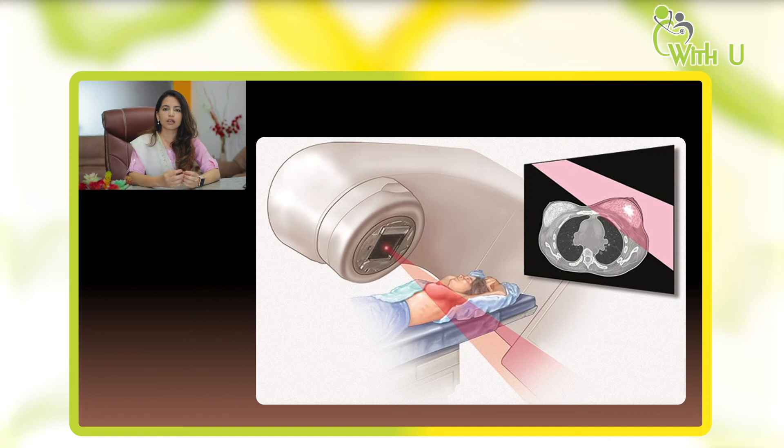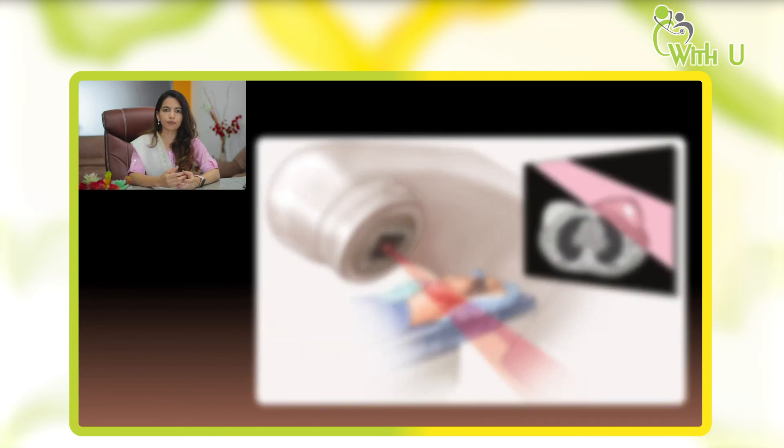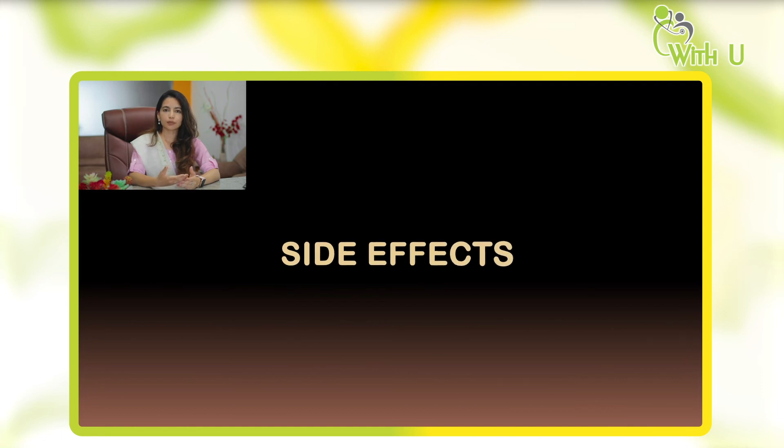There is a myth that radiation will burn the skin away, causing charring and peeling. That is not the case. It used to happen earlier because of older machines, but now we use modern machines and advanced delivery techniques, so severe skin reactions are rarely seen. Generally, side effects begin in the second or third week of treatment and become a little more troublesome towards the end of treatment.